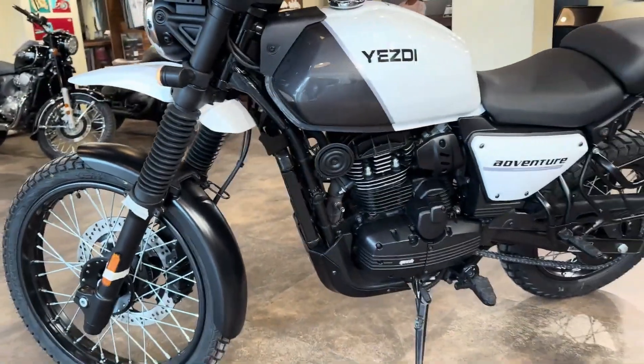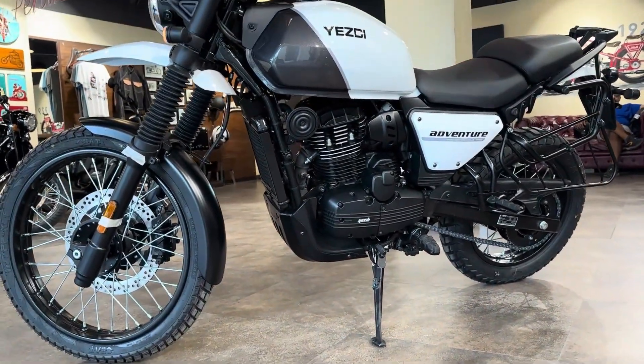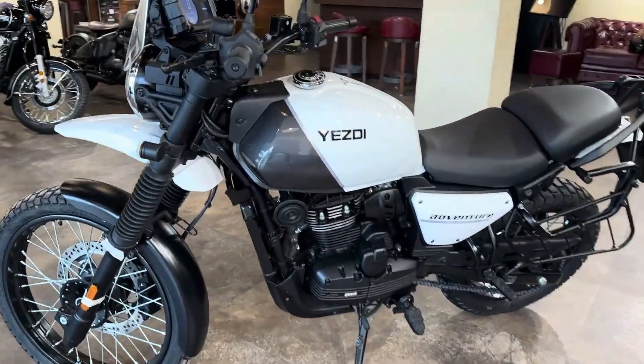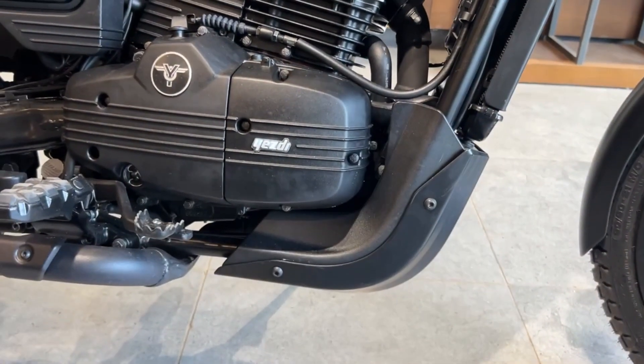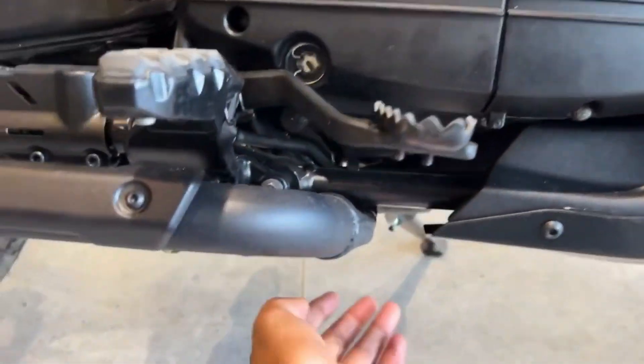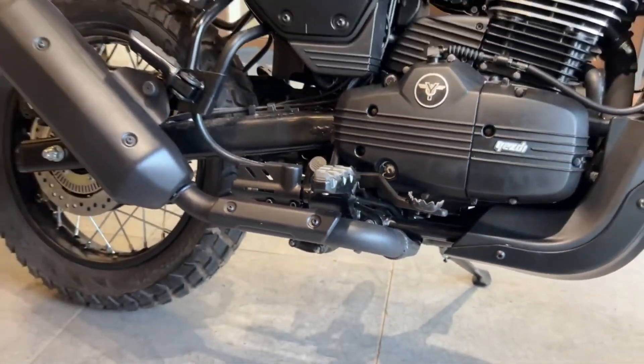The Yezdi Adventure is available in four color options, including two matte colors — Tornado Black and Magnite Maroon — as well as dual-tone options. The more expensive versions are priced at around Rs. 2.09 lakh and Rs. 2.12 lakh for the Black Exorium. The tank guard, which is a mandatory accessory, costs around Rs. 3,499 over the ex-showroom price.